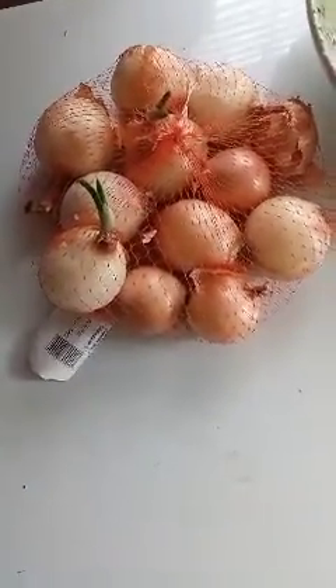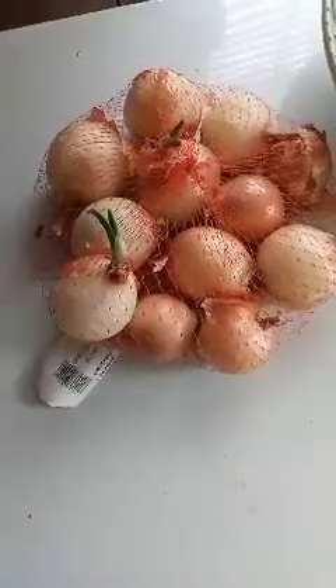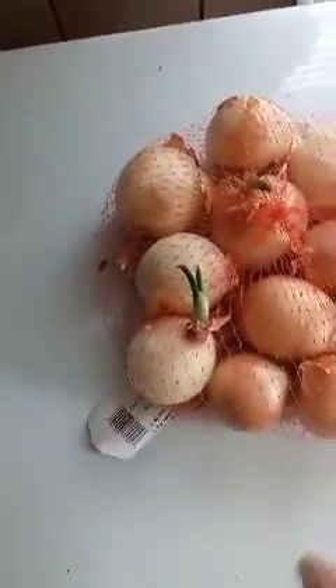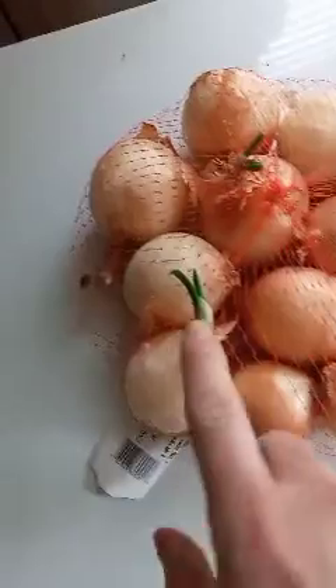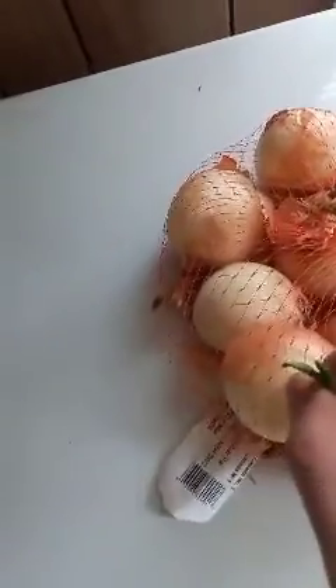Another quick thing to look for: if you don't eat all your veggies but you buy in bulk, some of this stuff can be pickled or still used. But you'll notice that some of it is actually starting to sprout. So this is a bulb, and this is an onion.